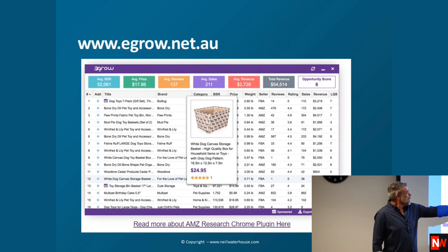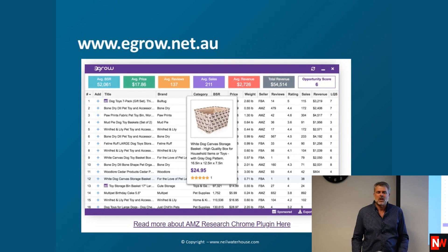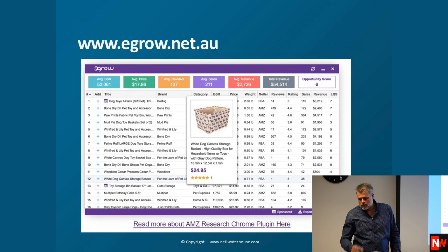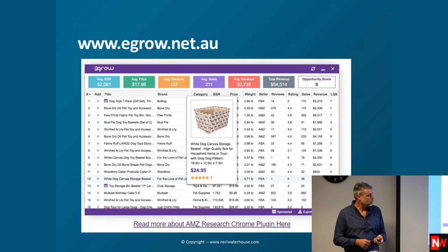The big thing we're looking for in eGrow is the rating. eGrow goes through any category and figures out which sellers have got poor listings, then rates them out of 5. We look for things with a low rating, because it means we can come in and do much better. We can sort by that rating with one click — all sorted. It works for Amazon Australia and Amazon US. The rating is based on things like number of photos, number of bullet points — on Amazon we should have minimum 5 bullet points, and image quality should be at least 1,001 pixels. It looks at all those aspects and comes up with a number.